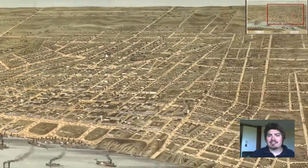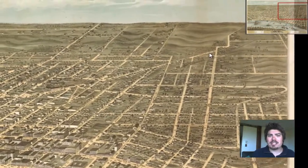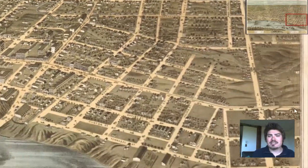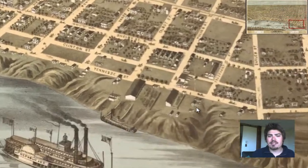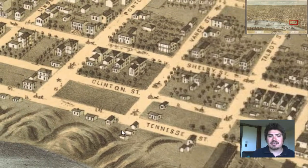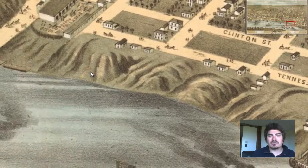There are no mountains around the Memphis area. There are a couple of rolling hills though, and changes in elevation towards the outskirts. Here's Tennessee Street and Clinton Street, and some rolling hills along the river bed.